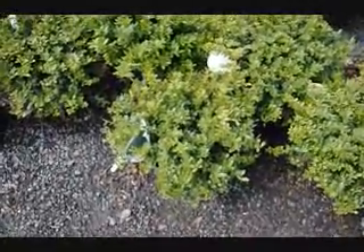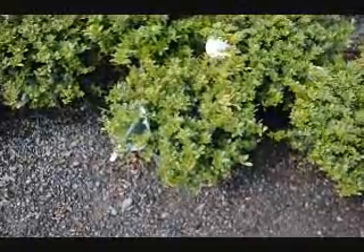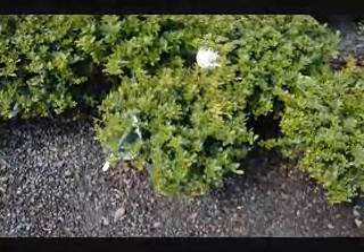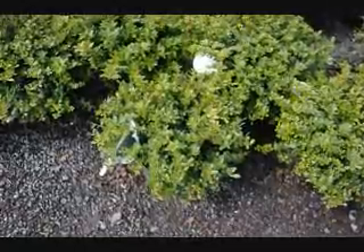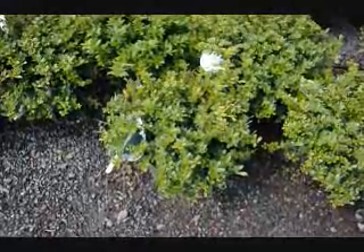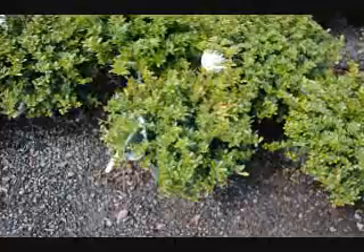This is the foliage of a Helleri holly. A Helleri holly is a green evergreen that grows about a foot high, maybe two foot wide. It's slow growing, and it's great for along a walkway or pathway, or if you want to cover up a utility box. It's a nice evergreen, easy to grow, and it likes a little bit of pruning.